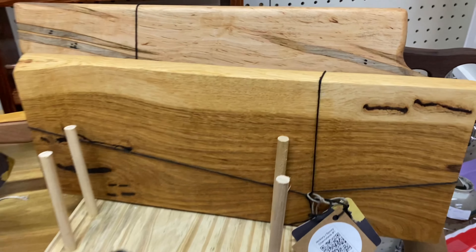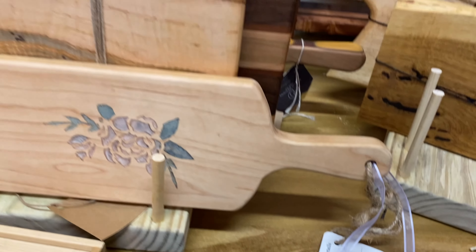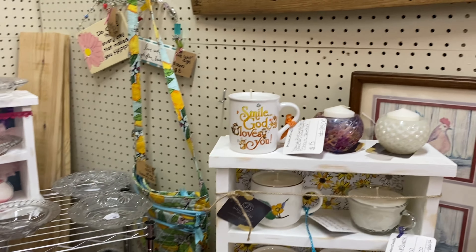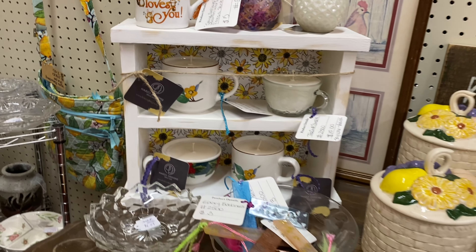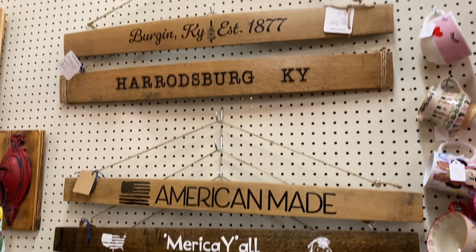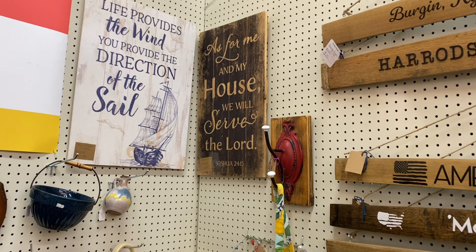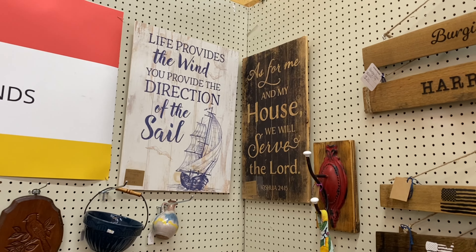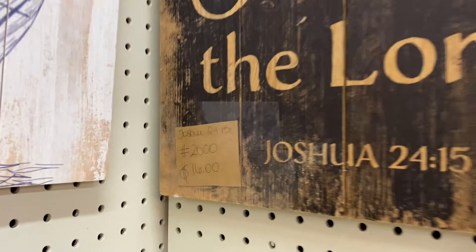You guys know I can't resist cutting boards - I always have to stop and look. Here are some more of those little candle teacup mugs. And these were old bourbon barrel strips, and they've printed on them some of the local areas: Berea, Kentucky; Harrodsburg; Danville; Lancaster - different areas. And this sign back here, Joshua 24:15, for $16 - I fell in love with that.